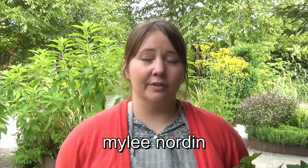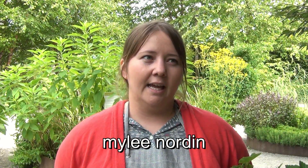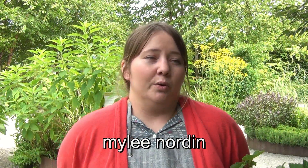I'm Miley Norden, the staff beekeeper with the Toronto Beekeepers Cooperative. Today we're here at the Toronto Botanical Gardens, Allen Gardens, and we were harvesting the first harvest — the summer harvest — from their beehives.